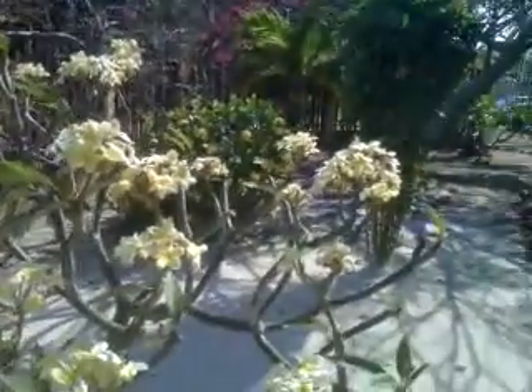Beautiful botanical garden here, right in the back of the property. Just lovely here all around. I will snap a few pictures and get this over to you, Dave.